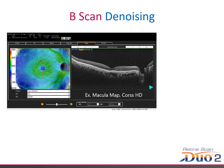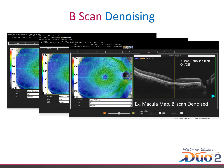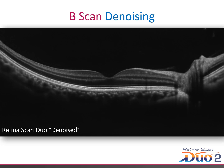The denoising function makes B-scans much easier to understand as image quality is increased significantly. Here we have a standard B-scan off-centre on a macular map. Here we have a very high resolution scan which takes a lot longer to capture. And here we have the denoised version of that first regular scan, which looks just as good as the high definition scan.